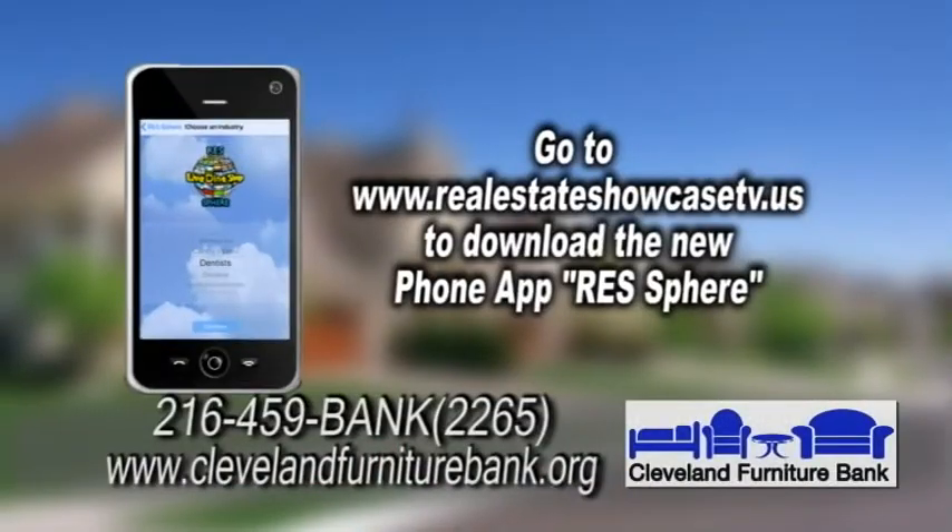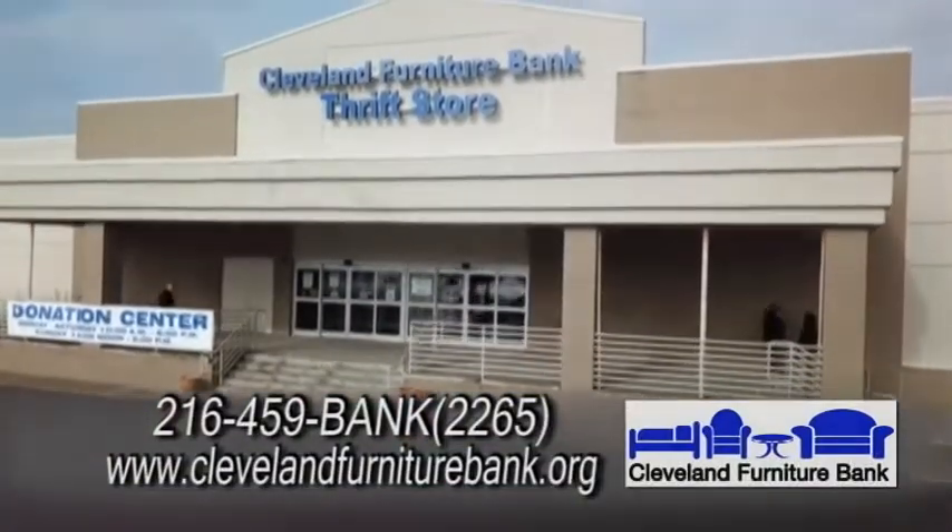And check them out on our phone app too. Thank you, Tom, for the Cleveland Furniture Bank and Thrift Store.